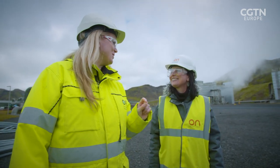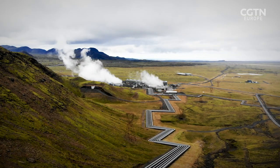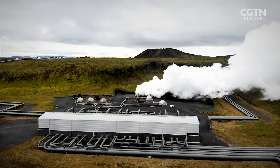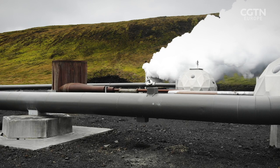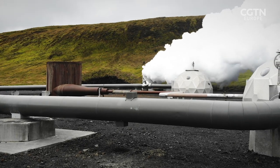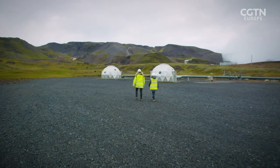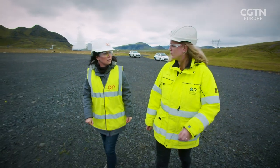Very often the best solutions are the simpler ones. The CO2 mixture is then piped over to the injection site. Each igloo-looking structure at the site is an injection well.